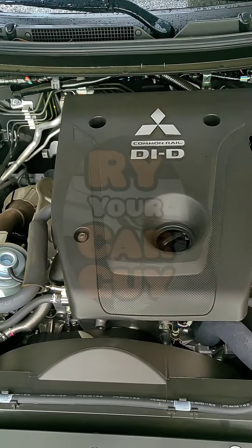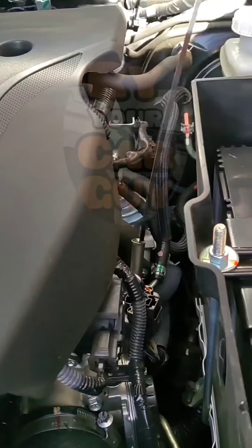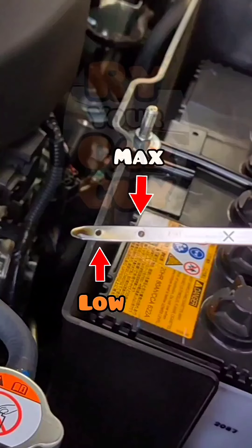Engine. Visually inspect the engine for any oil leaks. As mentioned in Part 1, regularly check the engine oil level.